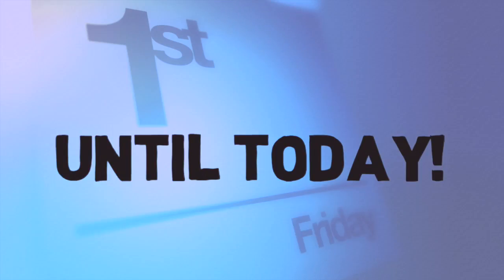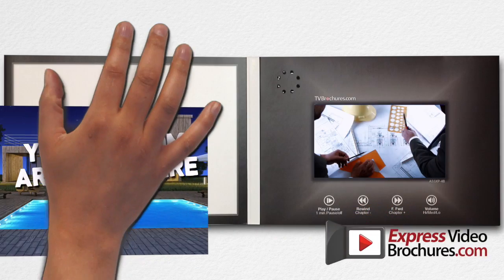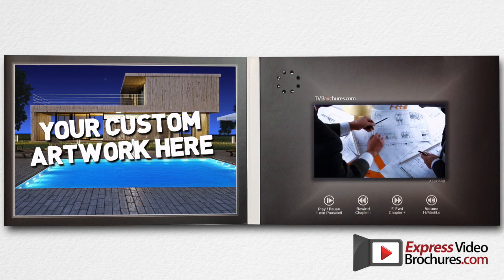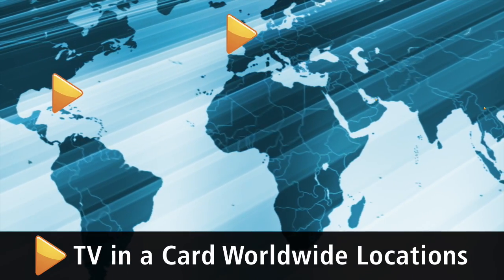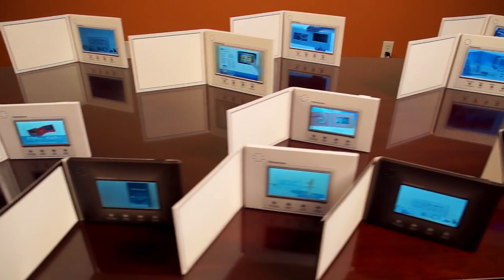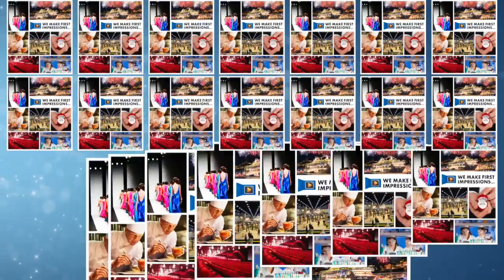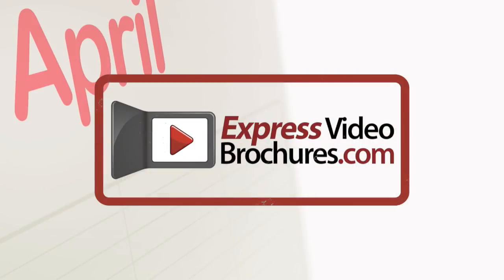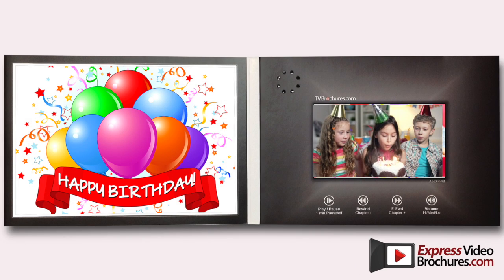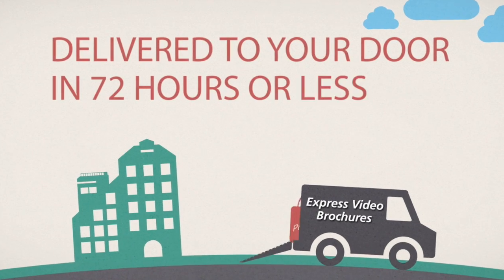That is, until today. Introducing ExpressVideoBrochures.com, the world's first source for do-it-yourself customizable video brochures. We work with the world's leading TV brochure companies, like TV and a Card, to carry a growing assortment of screen sizes and colors. Now you can say goodbye to large-size orders and month-long lead times. At ExpressVideoBrochures, you can order as few as one video brochure at a time and have it delivered to your door in 72 hours or less.